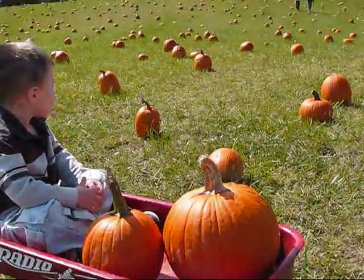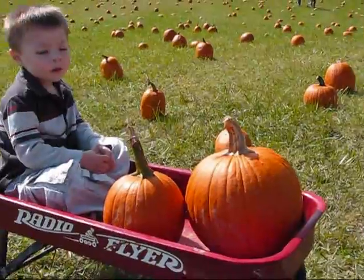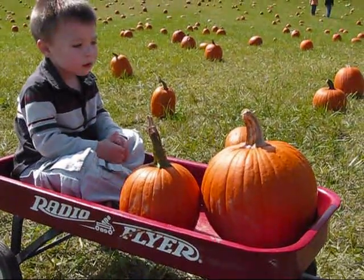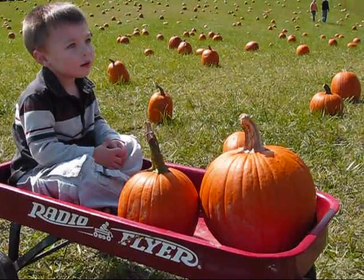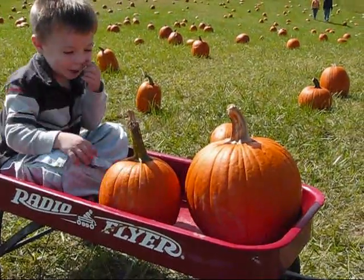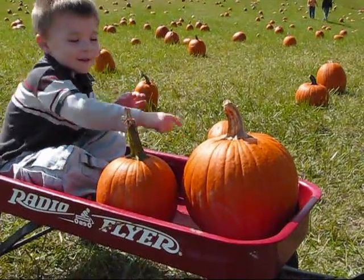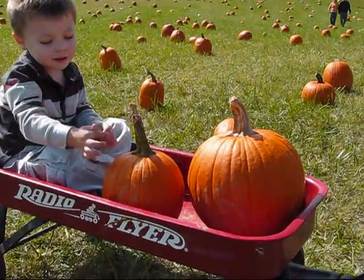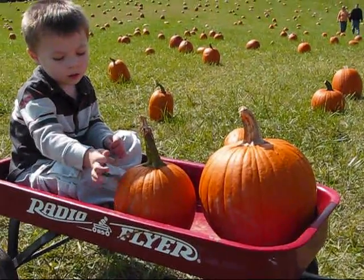Carter? Carter? Which one is yours? Is it in the wagon? This is mine. Now which one is grandma's? Yours, right there. You think those will make nice jack-o-lanterns? We'll see.